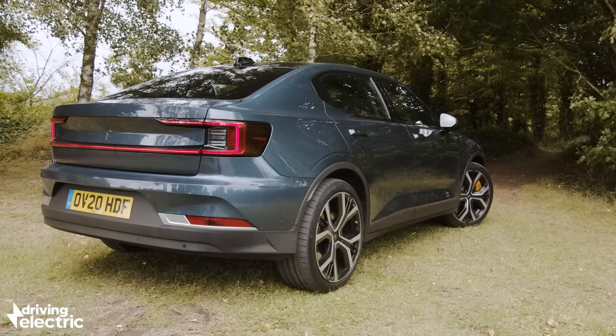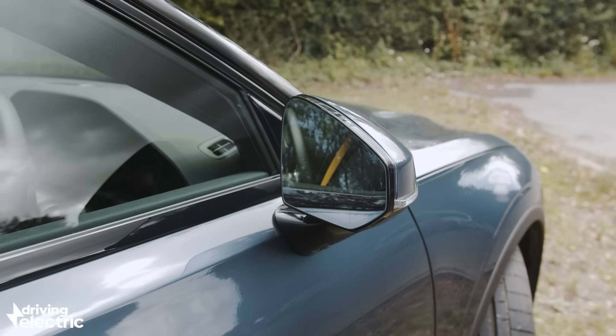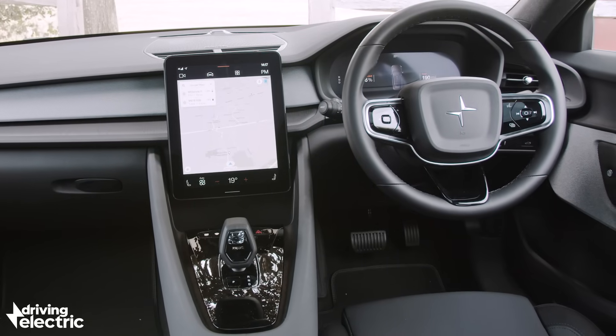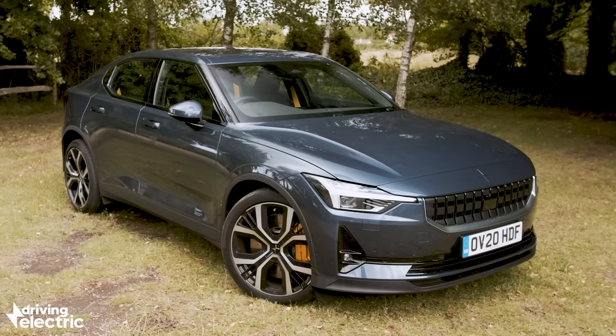The Polestar 2 is a fully electric four-door family car with a near 300-mile range. It's got a 78kWh battery, 402bhp and an electric motor on each axle. 0-62mph takes less than five seconds and the interior comes loaded with so much space-age tech you'd be forgiven for thinking this was some kind of pre-production concept car rather than something you can go out and buy outright now with your hard-earned cash.